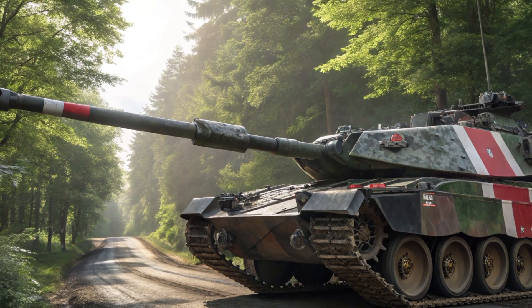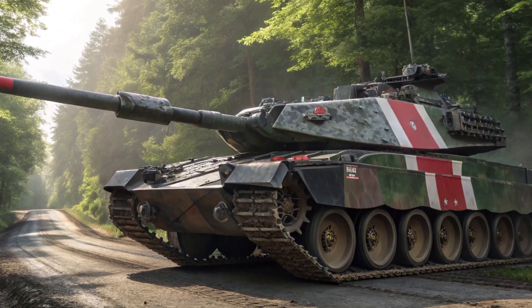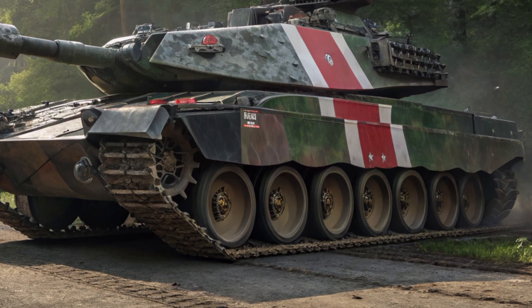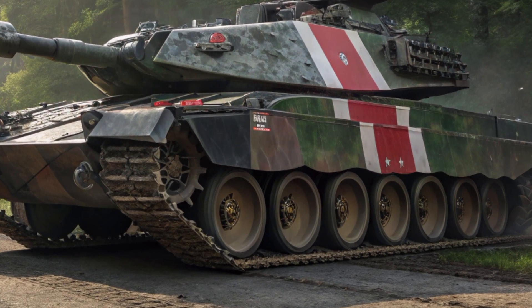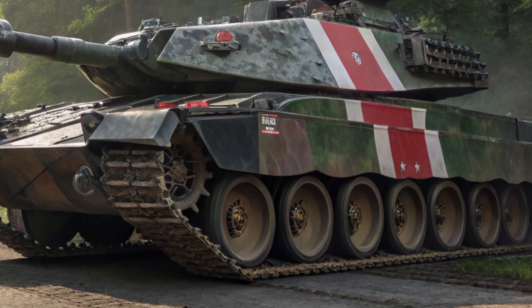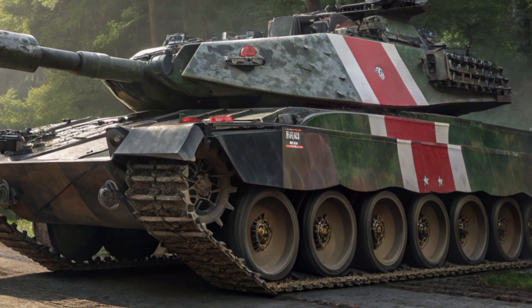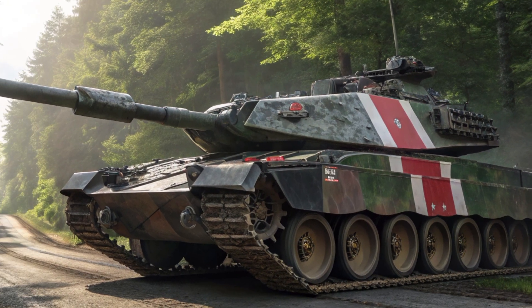So what does the Leopard 2A7 represent? It's more than just armor and firepower. It's the culmination of decades of combat experience, innovation and a relentless focus on survivability. In an age where drones, missiles and cyber warfare are changing the battlefield, the Leopard 2A7 proves that the main battle tank is not just alive — it's more lethal than ever.